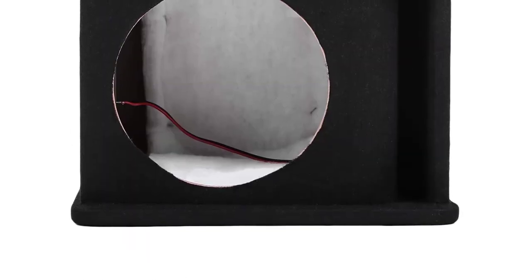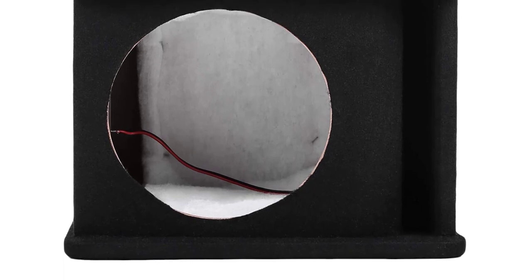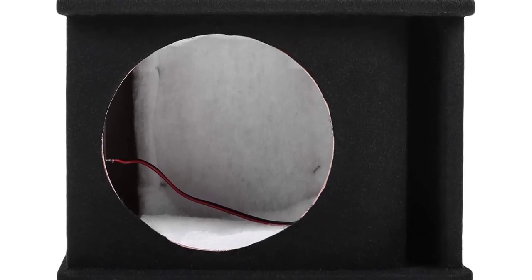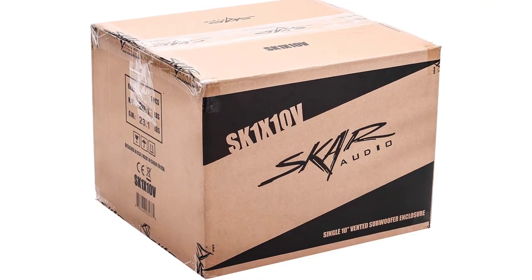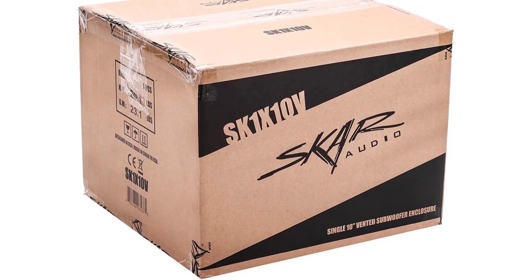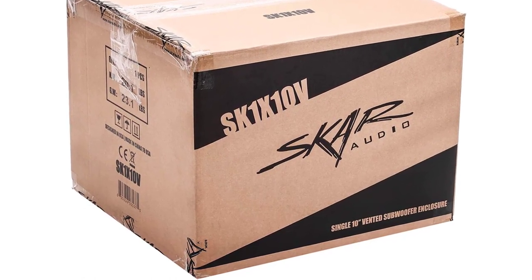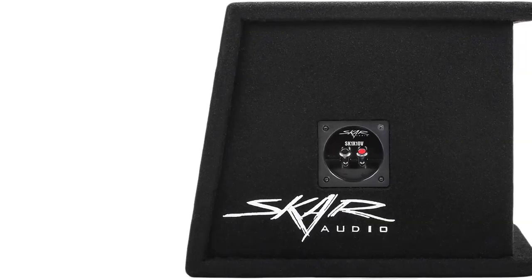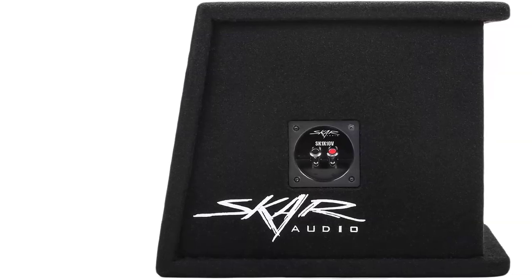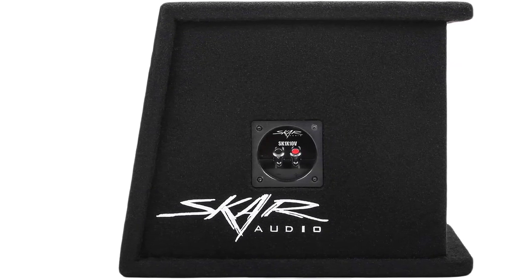The enclosure features a curved port construction, typically found only in professional, high-end custom enclosures, allowing it to deliver deeper and more accurate bass. It is precisely tuned to ensure an engaging low-frequency response and the kind of bass that resonates from outside the vehicle. This 10-inch vented enclosure also uses premium materials in its construction, ensuring durability and reliability.